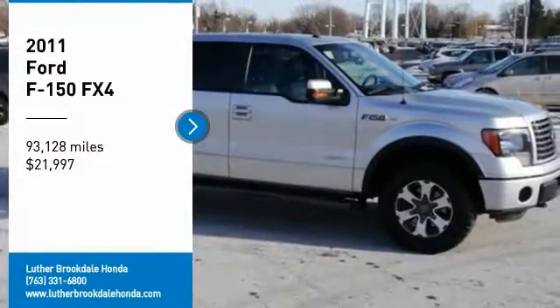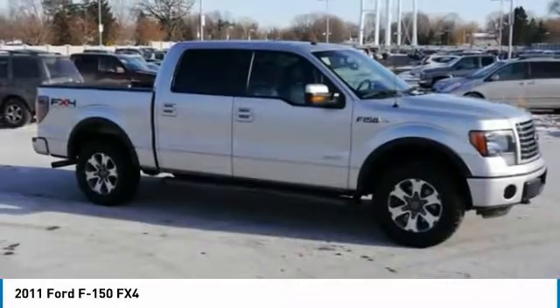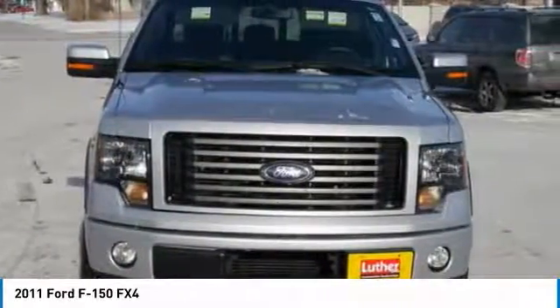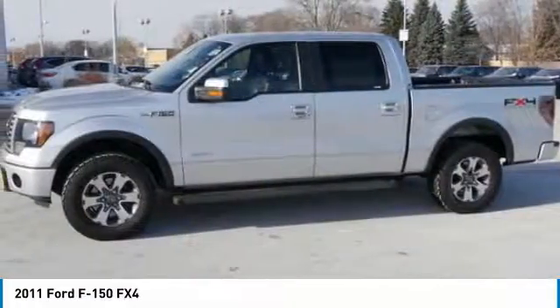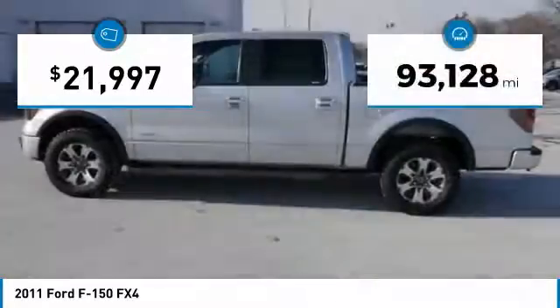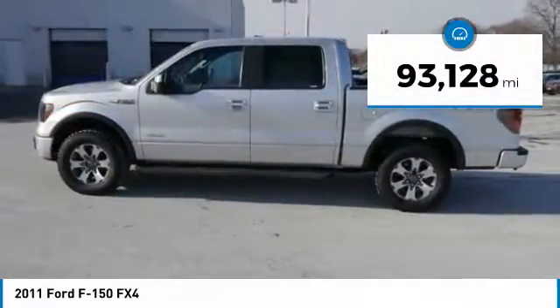Make a great choice today with the 2011 F-150. A Ford F-150 knows how to handle any situation. It's built to follow orders, no whining, and is priced below $25,000. This vehicle has less than 95,000 miles.